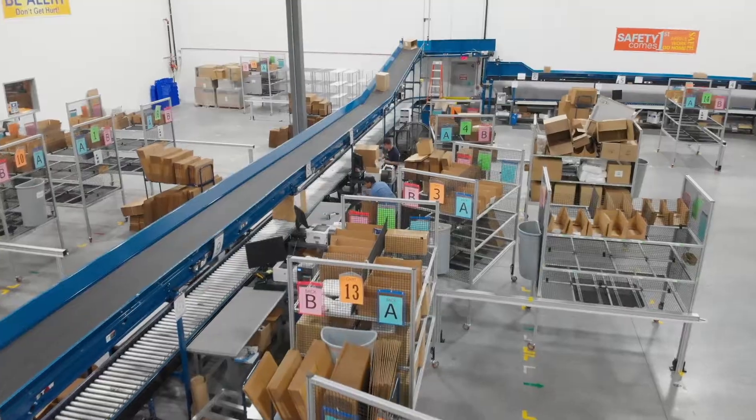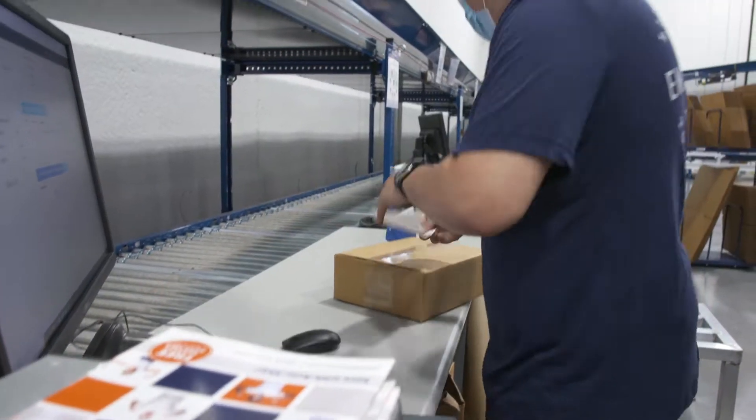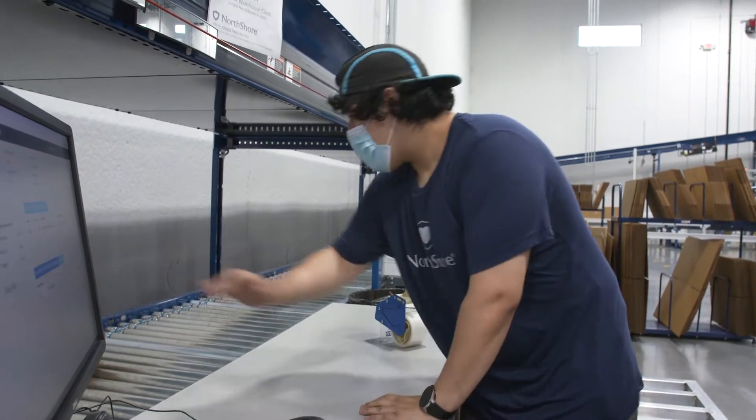Moving into a new building, there are lots of benefits of automation that we were looking to gain: speed, efficiency, safety, and accuracy is big, especially for direct-to-consumer business.